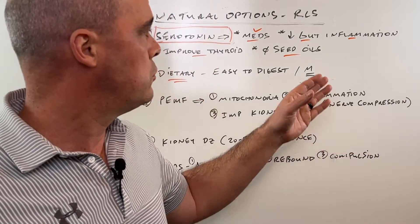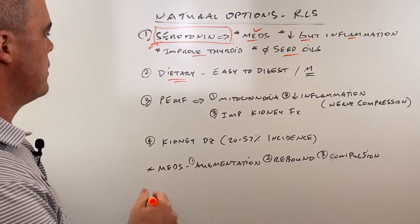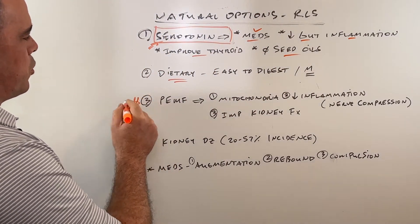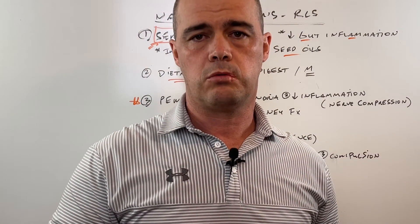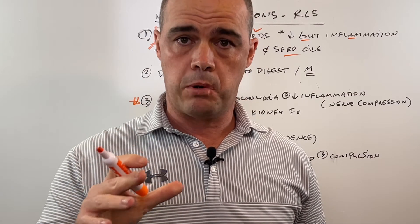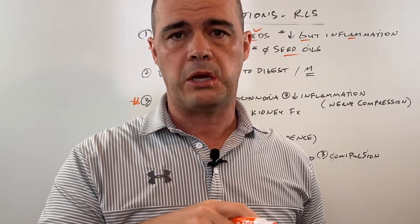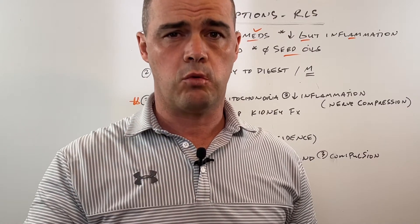Stay away from processed foods. You want to stay away from the seed oils. So dietary — this is an important one.